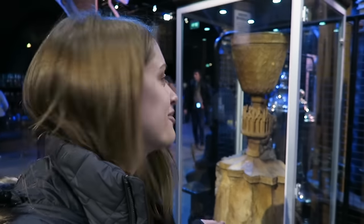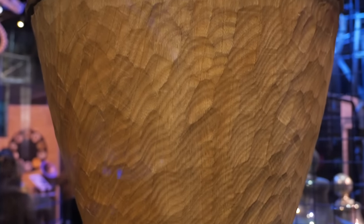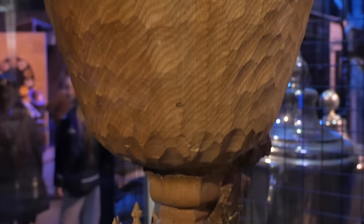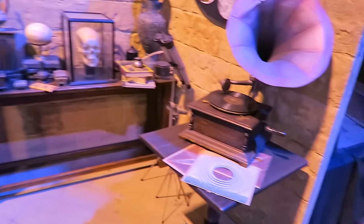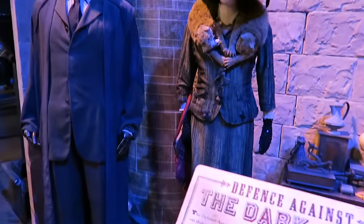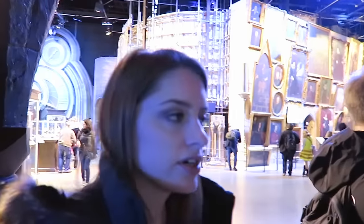The actual Goblet of Fire — I never realized it was made of wood. Defense against the dark arts. We're in the potions classroom and this is pretty much the biggest set we've seen so far, besides the Great Hall of course.